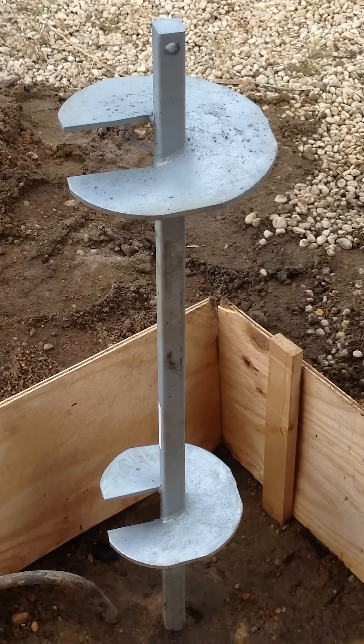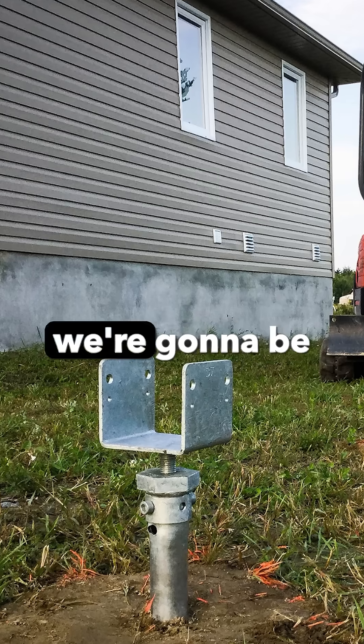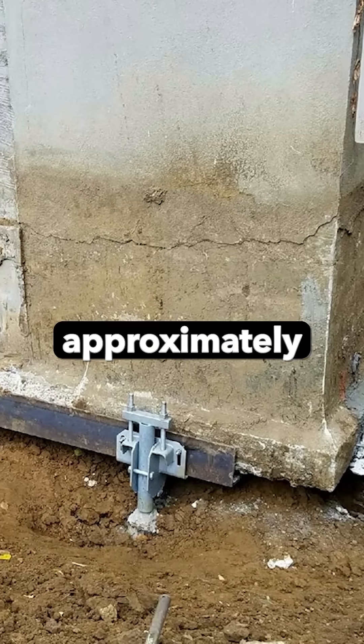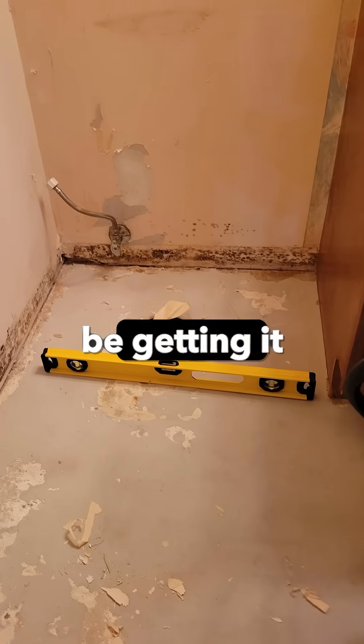It's going to require what's called helical piles to be installed around the perimeter. A company is going to come in and we're going to be jacking up parts of the exterior footing — approximately three or four inches on certain sides, four or five inches on others — and then we're going to get it perfectly level.